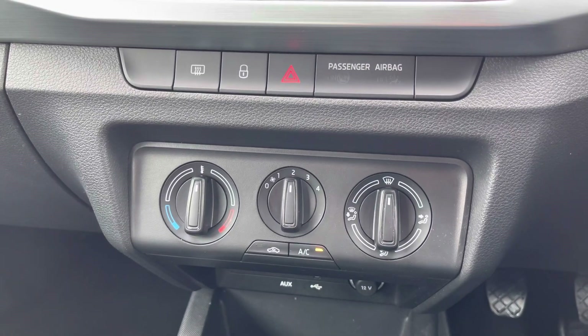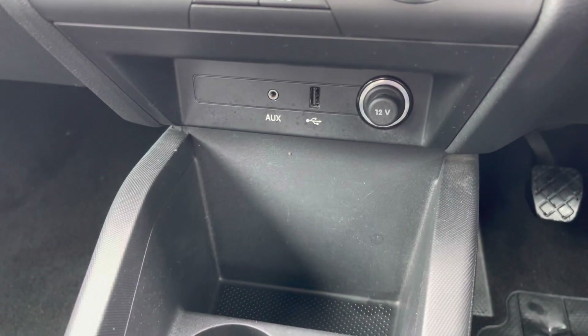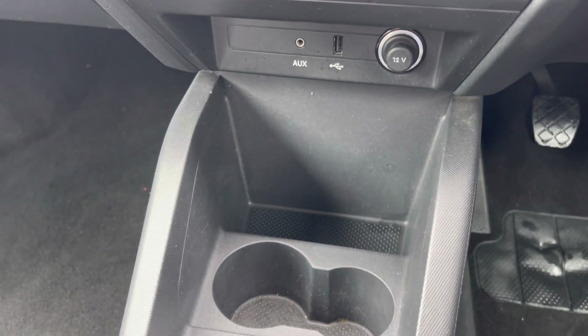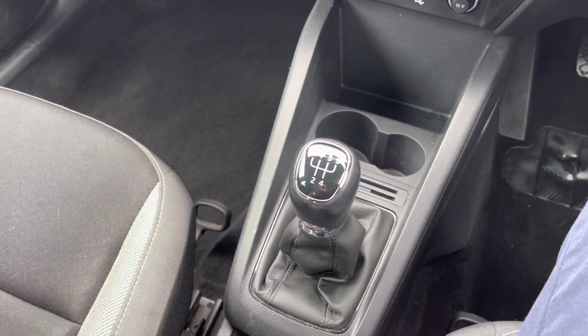Underneath the display you'll find your very easy-to-use air conditioning with three switches. There underneath you'll find USB and auxiliary input, as well as your 12-volt socket, some storage, and your five-speed manual gear selector here in the center.